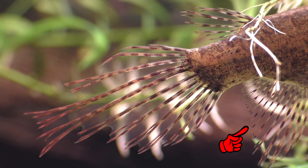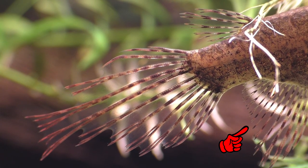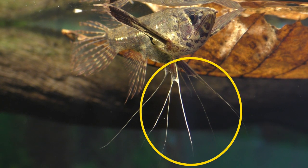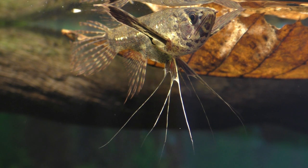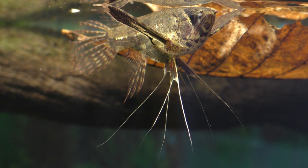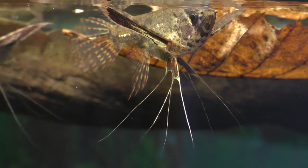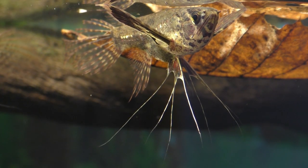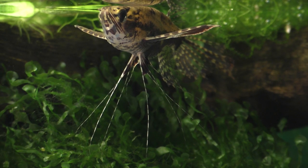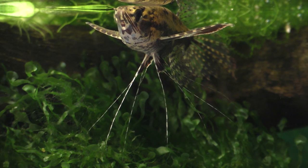And this fin right here is called the anal fin, and it's how we'll be able to tell the males from the females. But first I'd like to talk about these paired ventral fins that have been highly modified for a very specific function, though exactly what that function is seems to be open to some interpretation. It has been speculated that the long filaments of the ventral fins help the fish maintain its balance when it jumps.